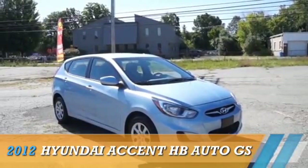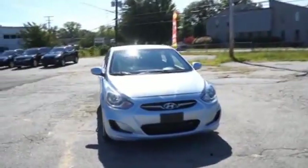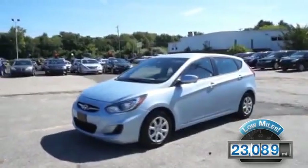Presenting the 2012 Hyundai Accent, powered by front-wheel drive, a 1.6-liter four-cylinder engine with fewer than 25,000 miles. This vehicle has a long road ahead.